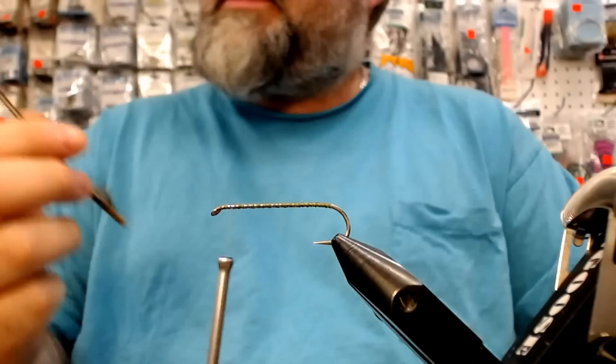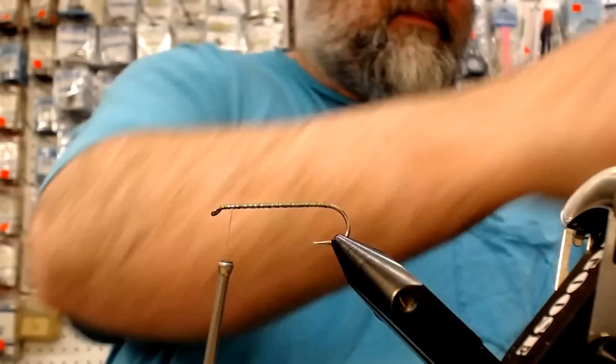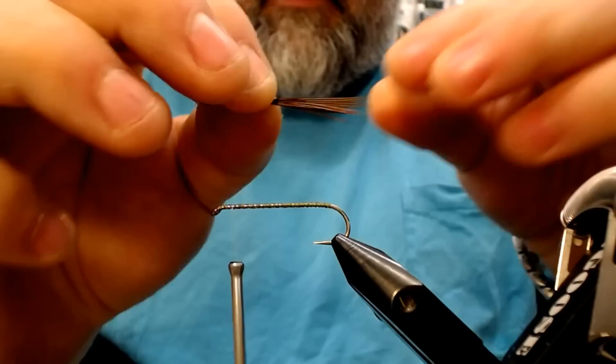You want to get a little chunk of pheasant tail — golden pheasant tail. Take a nice little chunk of about a quarter of an inch. Stack it in there and try to line your tips up somewhat; they don't have to be perfect, just kind of whatever. You want to stick it off the back of the shank about the hook gap, about there somewhere.